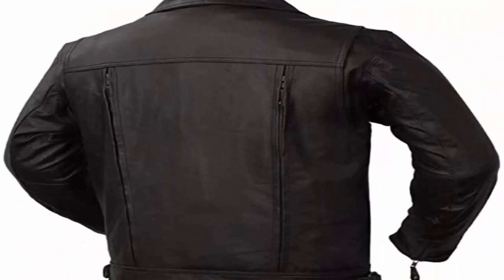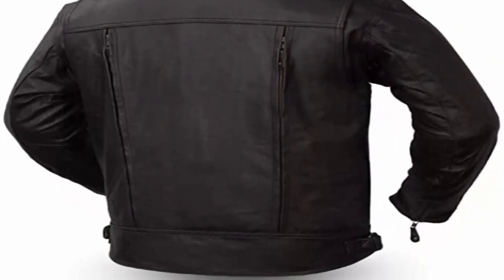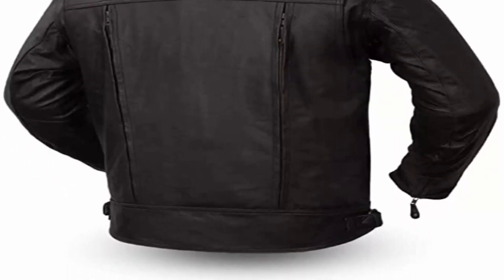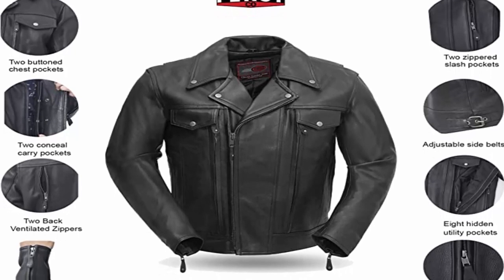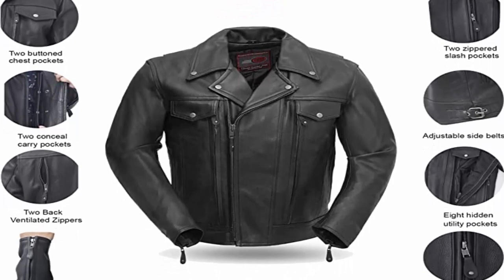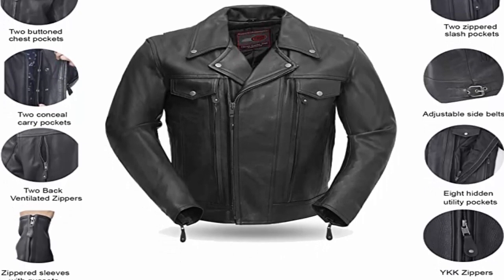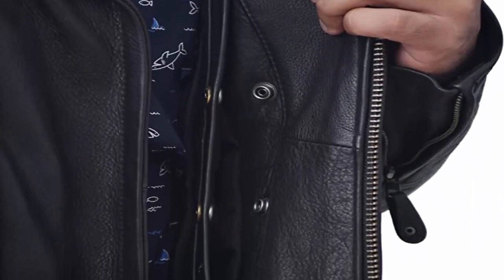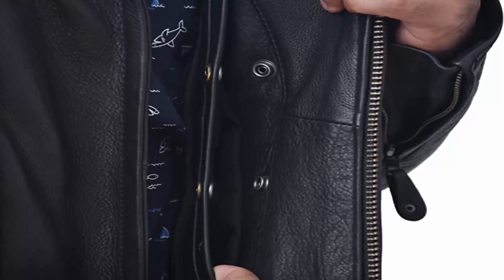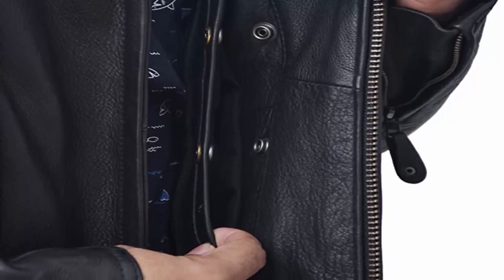The Mastermind jacket features a snap-down lapel, collar, and asymmetrical zipper. Pocket styles include 2 zippered slash pockets, 2 button chest pockets, 8 hidden utility pockets, and 2 concealed carry pockets with bullet snaps and tapered holsters. First MFG uses 100% original YKK zippers and rust-free buttons to ensure this jacket will serve you for a lifetime.